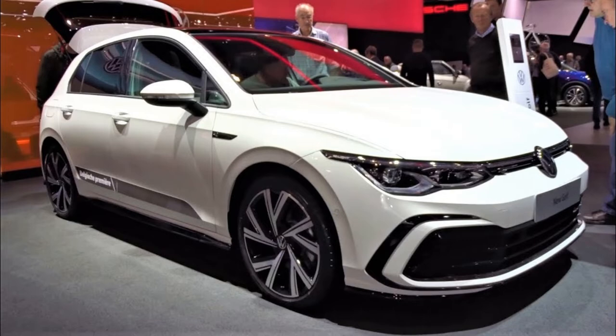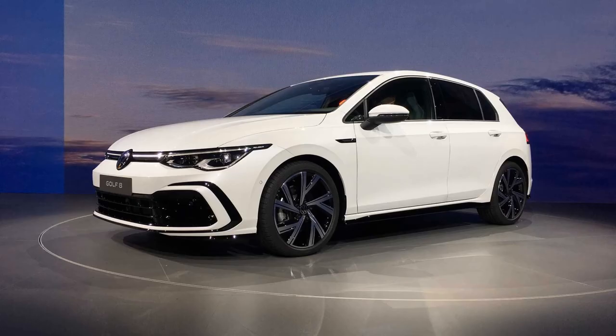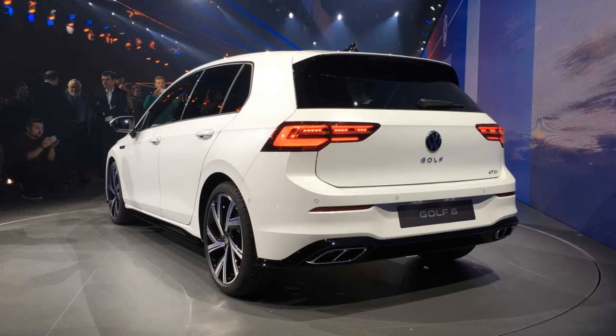The 8th generation of Volkswagen's most popular model will get the most powerful R version. After recently introducing the GTI version of the 8th generation Golf, Volkswagen is rolling out the ultimate R edition of the popular car that coined the term hot hatch.